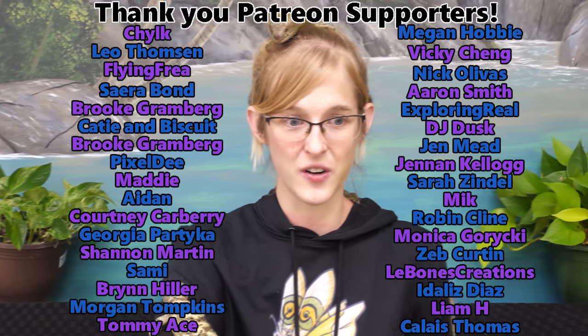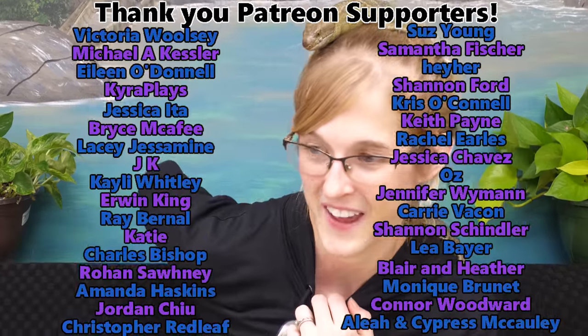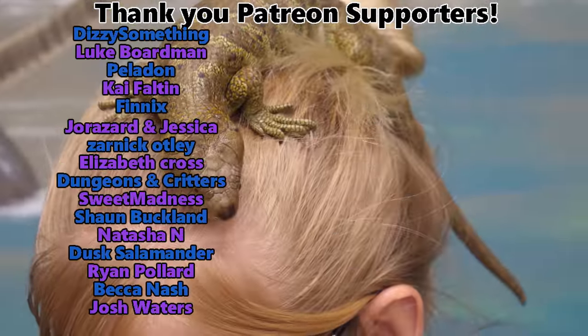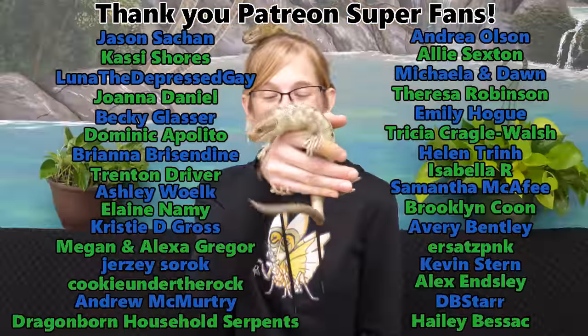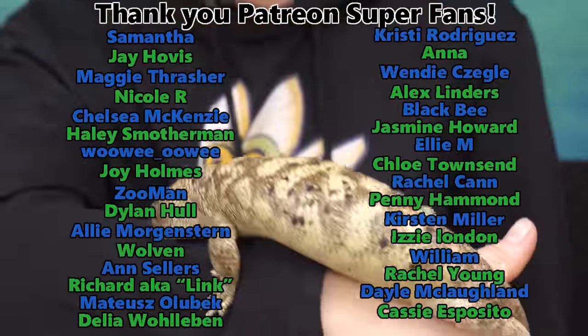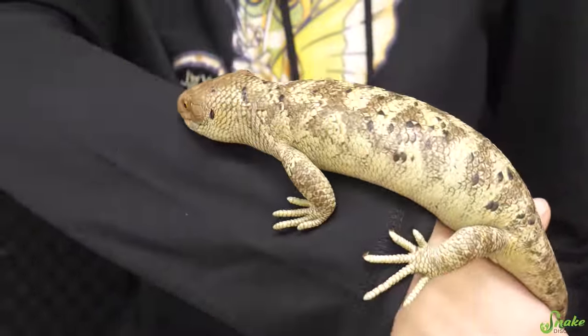So that is just a quick introduction to the monkey-tailed skink — also known as the prehensile-tailed skink, zebra skink, giant skink, or Corucia zebrata. Monkey-tailed skinks are really fascinating, so I hope you learned something new today about the world's largest species of skink. Thank you everybody for watching, and thank you as always to our Patreon backers for your very generous support — we'll see you next time!